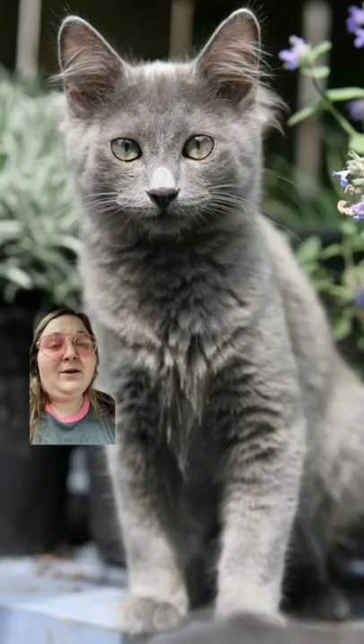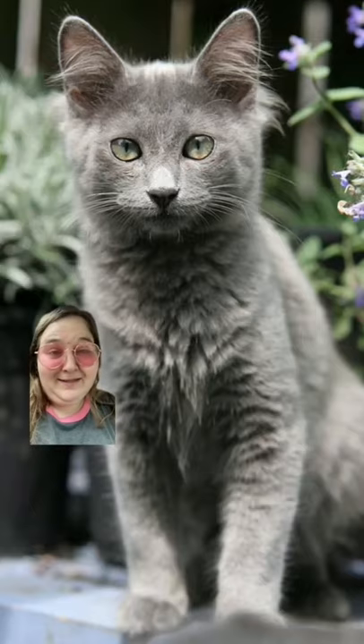A favorite solid gray cat fact though is that studies have shown that solid gray cats are actually super sweet-natured and devoted to their humans. Did you know these solid gray cat facts? Follow for more.